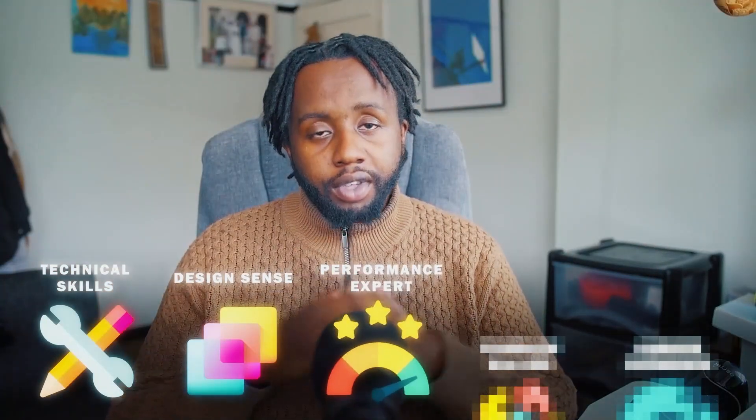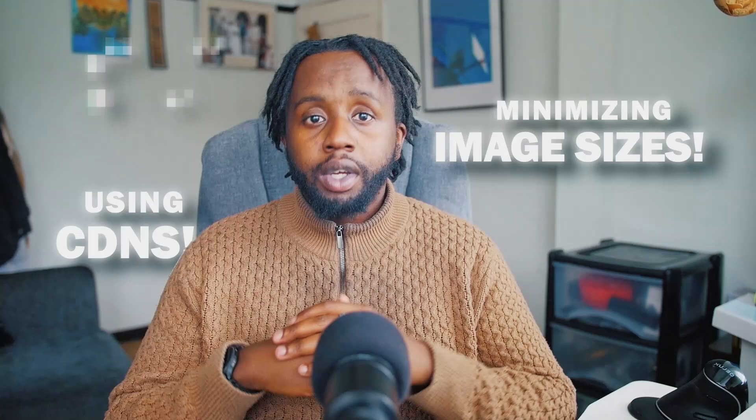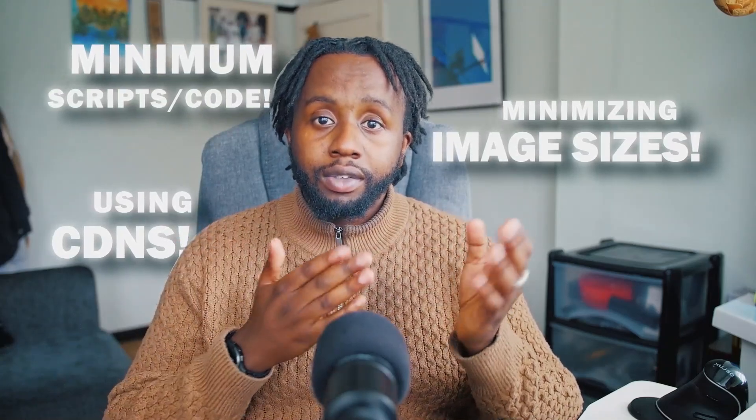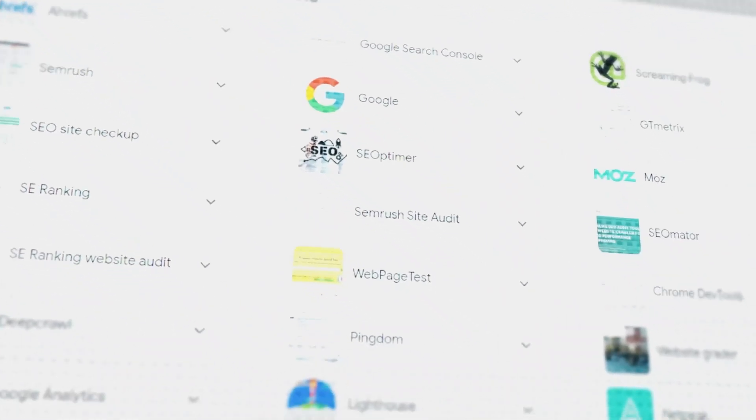Learning design principles through courses or platforms like Figma can really help you. Pay attention to the way successful Webflow sites are designed to understand what users find appealing and functional. Performance: a fast-loading website keeps users happy and ranks better in search results. Learn how to optimize Webflow sites by minimizing image sizes, using content delivery networks, and reducing the number and size of scripts and code your site uses. Tools that can audit site performance can guide you on what to tweak for better speed.